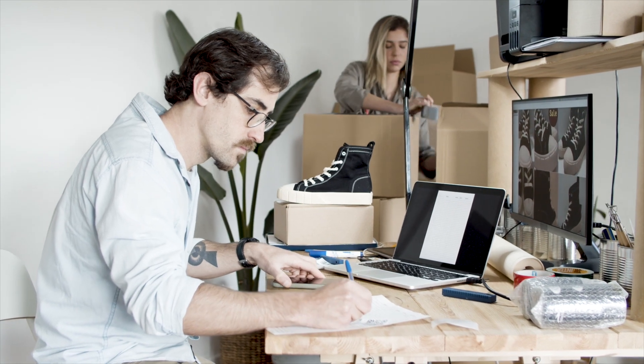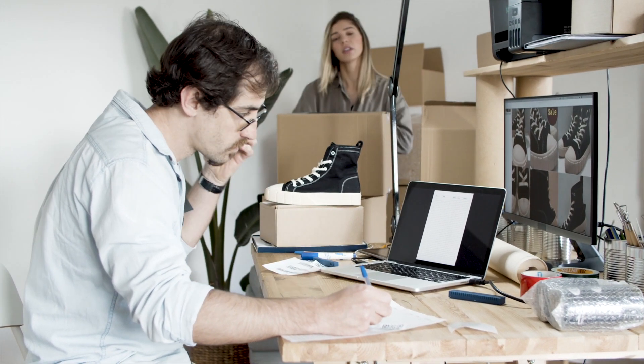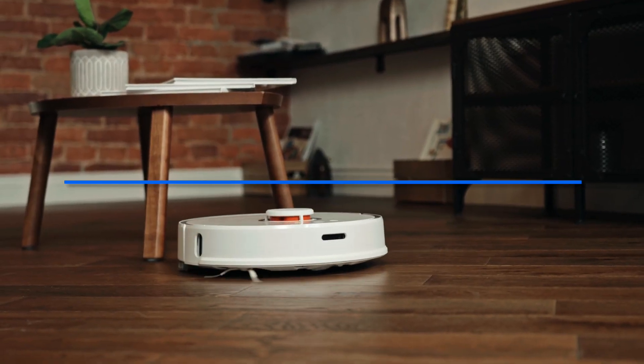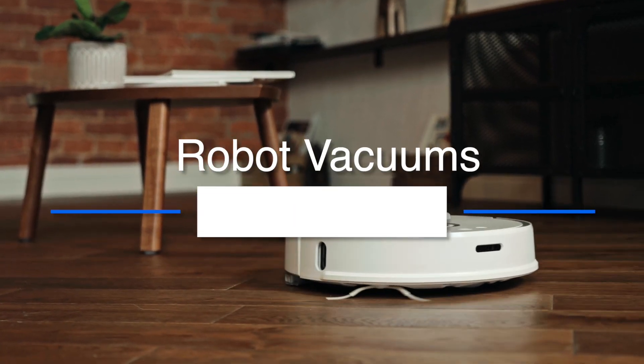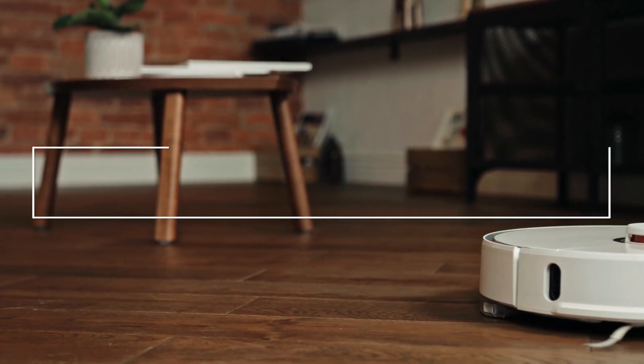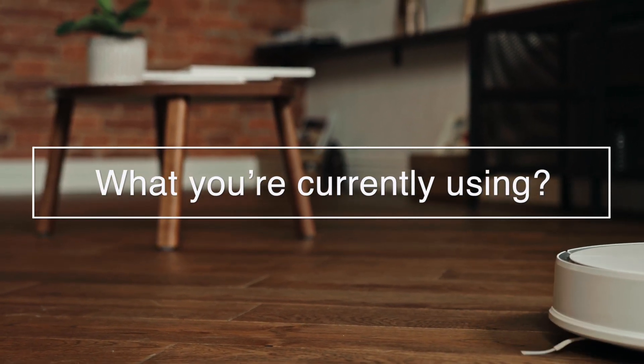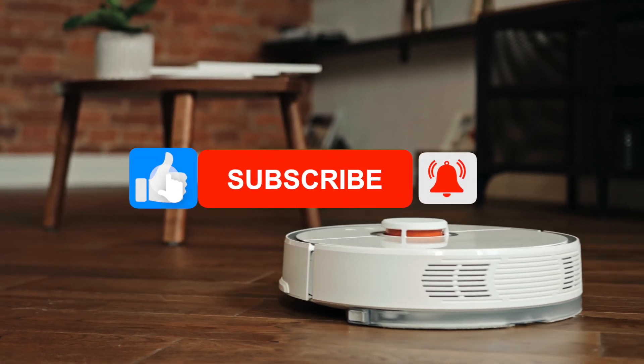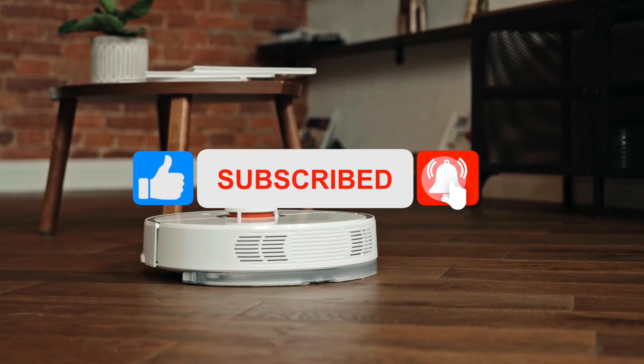Welcome to the Tech Thrill, where we review the best tech products. In this video, we will be going over the top 5 robot vacuums. But before we do, let us know in the comments below what you're currently using and if it's time for an upgrade. Be sure to hit the subscribe and notification icons to stay up to date with the latest product reviews.